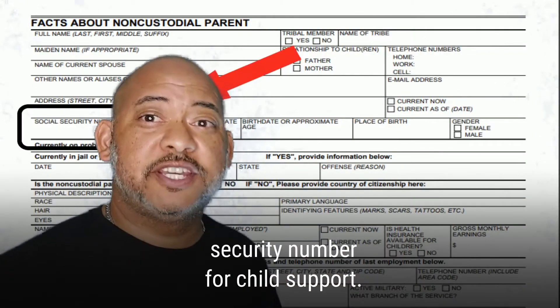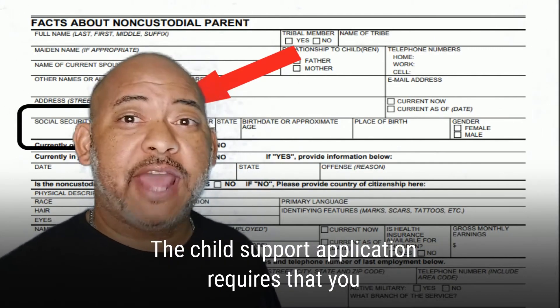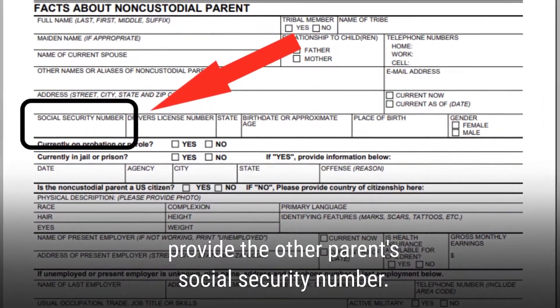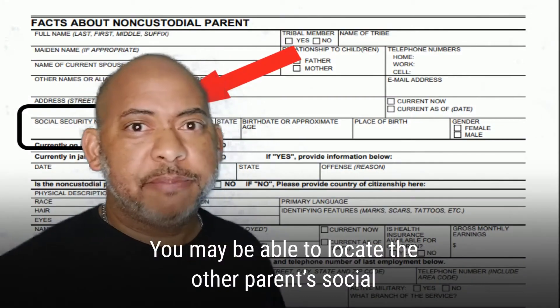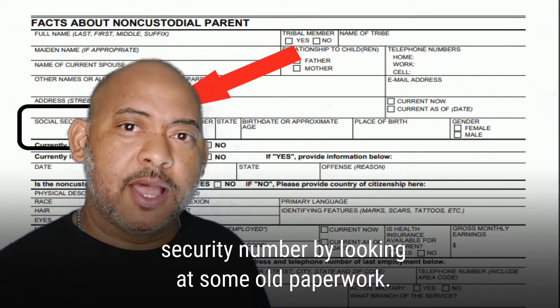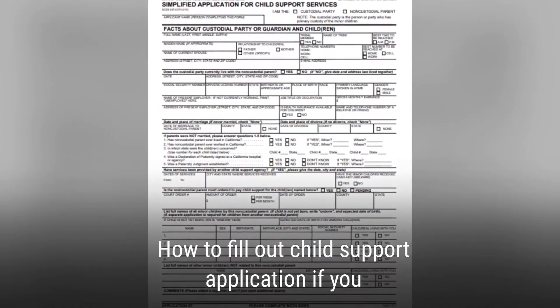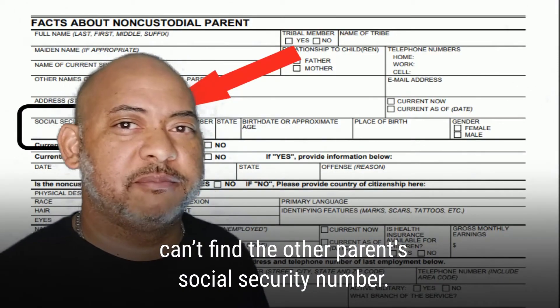How to get someone's social security number for child support. The child support application requires that you provide the other parent's social security number. You may be able to locate the other parent's social security number by looking at some old paperwork. How to fill out a child support application if you can't find the other parent's social security number.